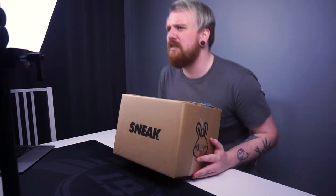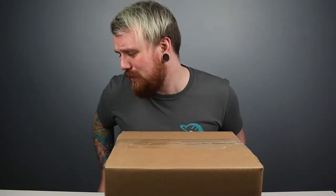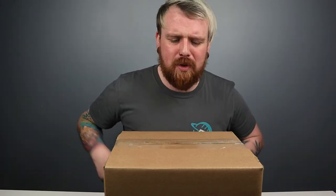I totally didn't just reshoot this entire part of me coming in and sitting down because I left my tracking information on the side of this box. Hey everyone, welcome to the vlog — let me get the phone out of my pocket.